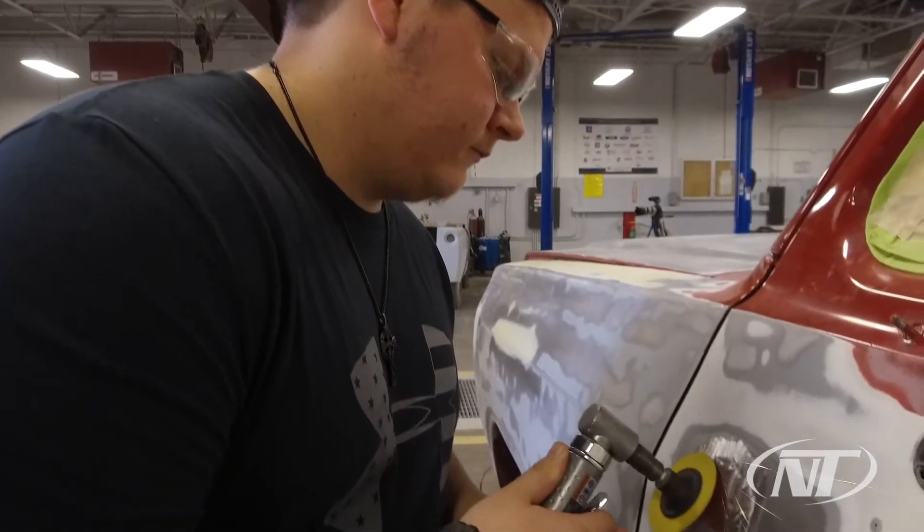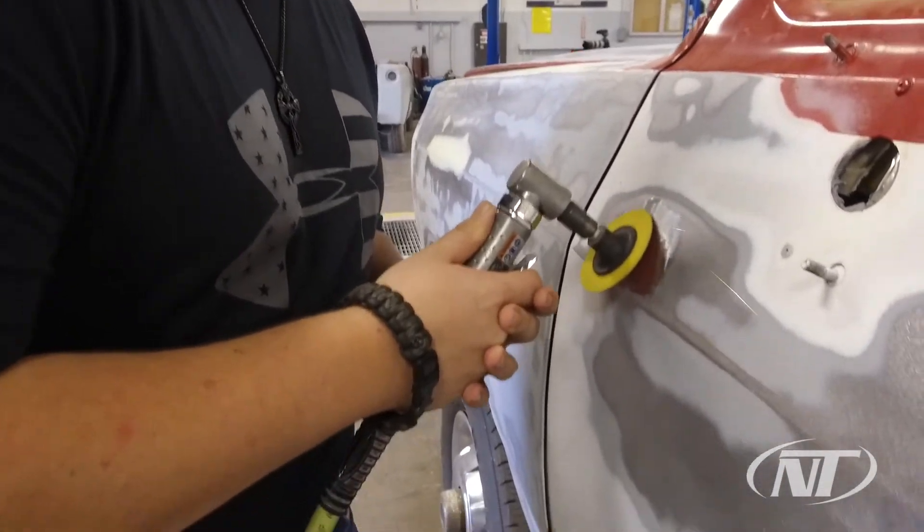Hi, my name is Josh Hanshaw. I'm the collision repair instructor here at Northeast Tech African campus. Collision repair is a really wide-ranging subject. We cover everything from the front bumper to the rear bumper and how to work on it and how to repair it.